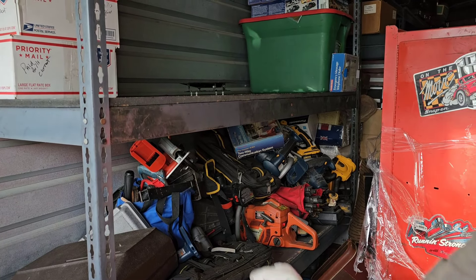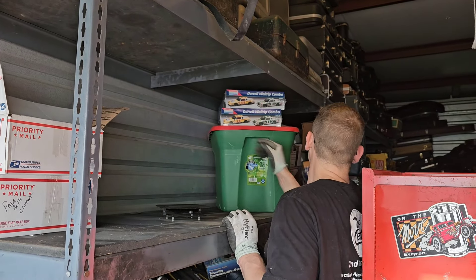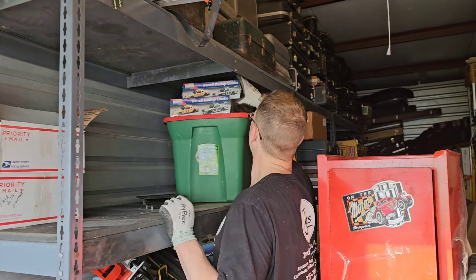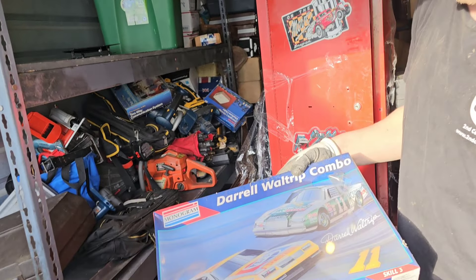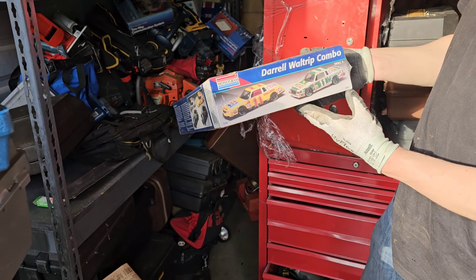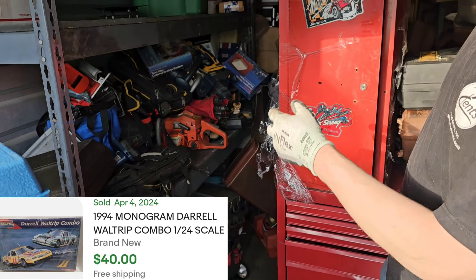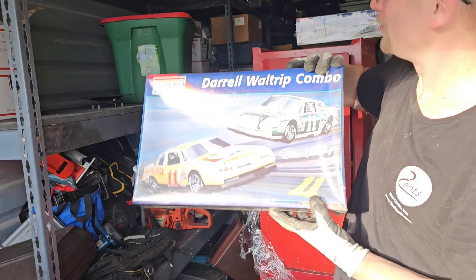There's cases underneath. Brand new sealed models — woo! All kinds of stuff right here. It's a skill level thing — $63 retail. Monogram — you can look it up, $63.91. So maybe $20, $50 each — not sure. But we've got two of them, so whatever it's worth, times two, baby.